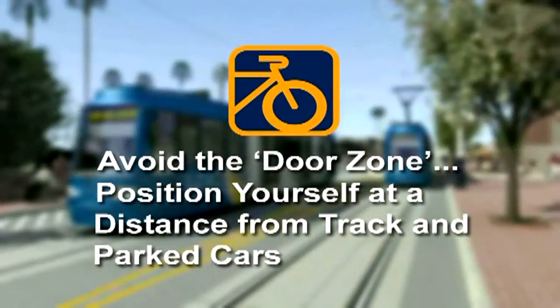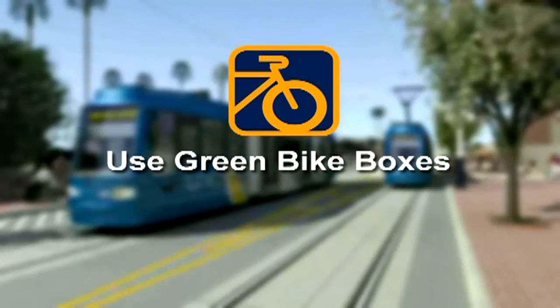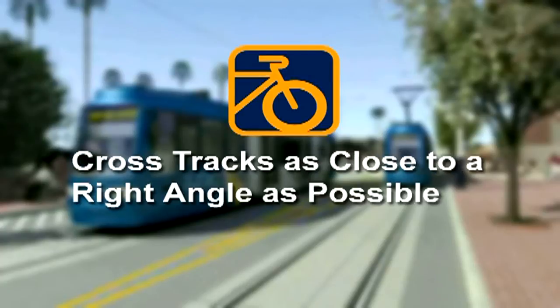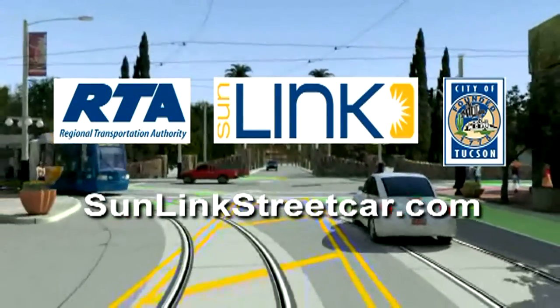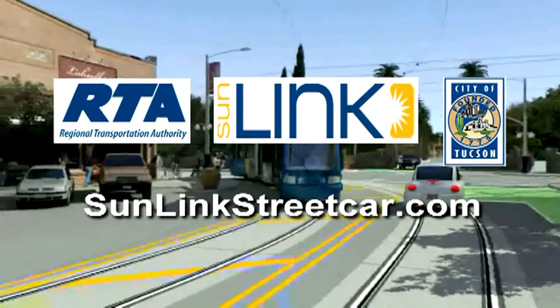Let's recap what we learned: avoid the door zone; position yourself in the roadway at a distance from the track and from parked cars; control your speed; use green bike boxes; cyclists have two options for left turns; cross tracks as close to a right angle as possible. For more safety information, visit the streetcar website at sunlinkstreetcar.com.